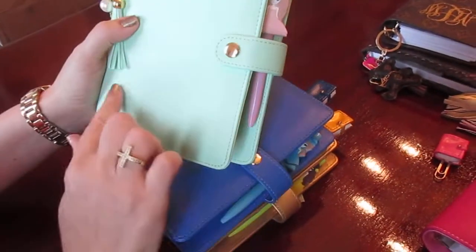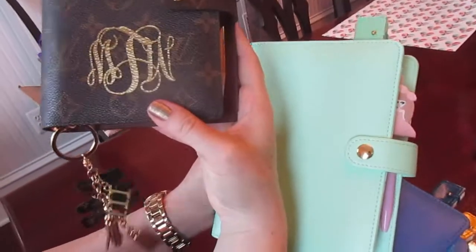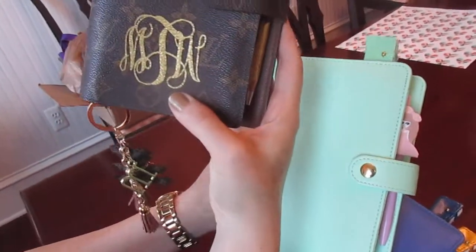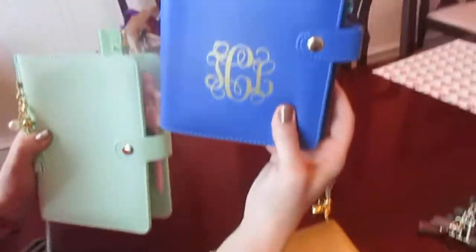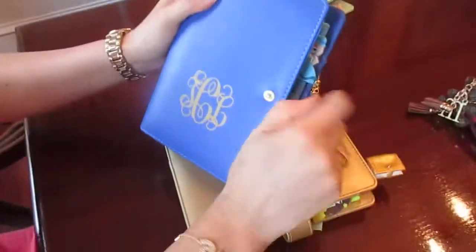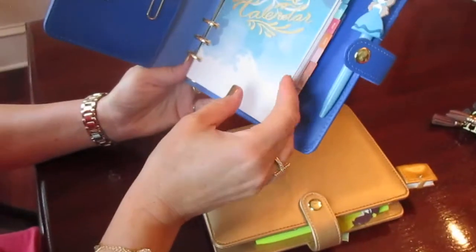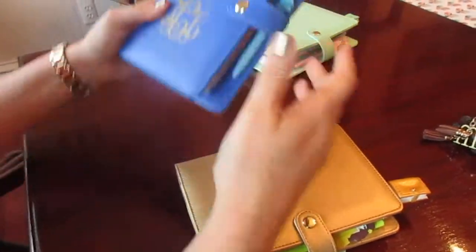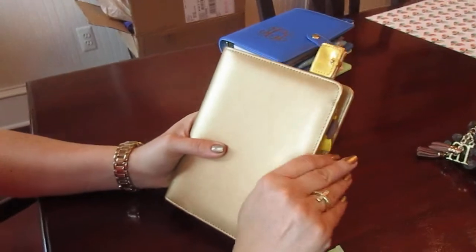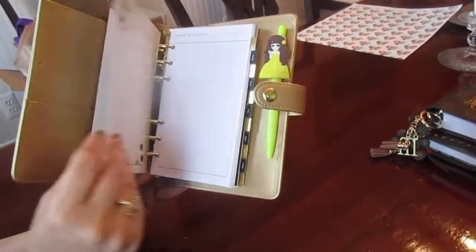I'm going to buy this kind of sticker — the kind I have in my Louis Vuitton agenda — for all of them. This one I already bought for my sister; the combination is very cute, and I made some paperclips for her too. This one here is for Anna Luisa — look at the charm. Oh my goodness, it's so chic and classy.